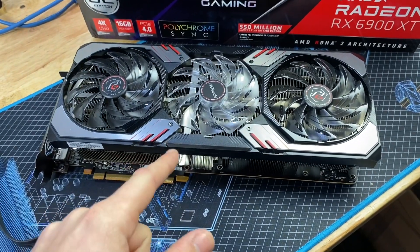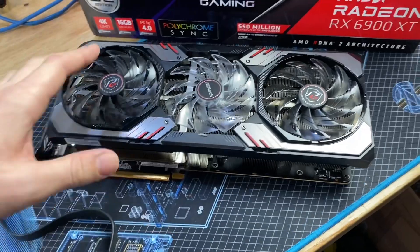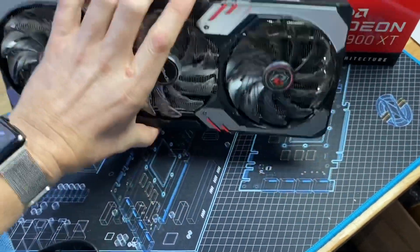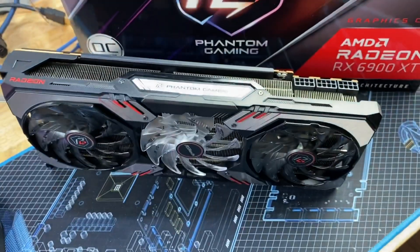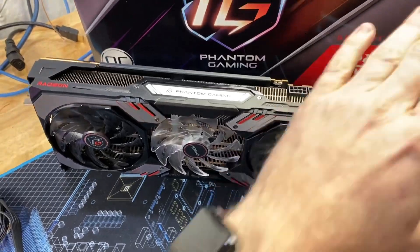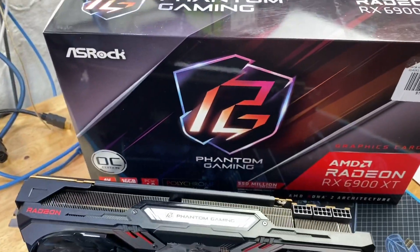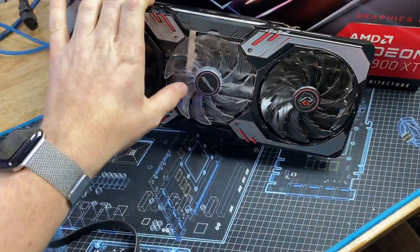A lot of people don't recommend the 6900 XT because of the 6800 XT, and I totally get that — it's a great card too. But the AIB 6900 XT I think will change a lot of minds, because it is a lot faster than the reference card just because it's allowed to consume a higher power budget. I really feel like the two 8-pins are just right on the edge of strangling the reference card.